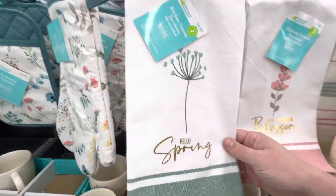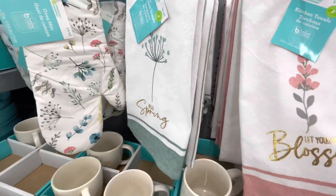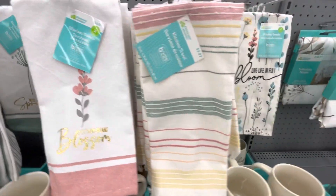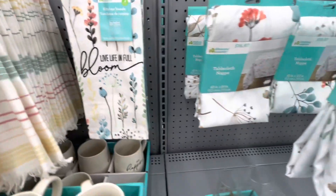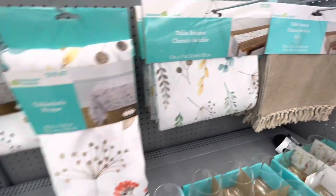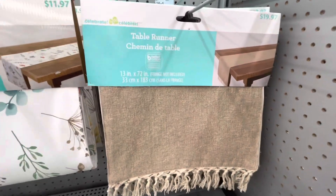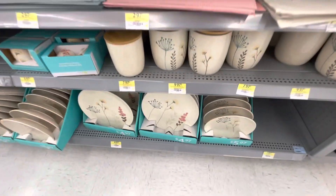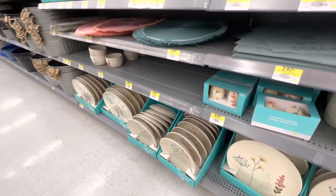Adorable tea towels with spring sayings like 'let your dreams blossom' and 'live life in full bloom,' and the accompanying tablecloths and table runners. I'm impressed. Let's see what's down here.